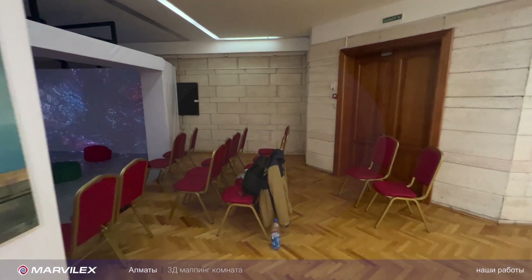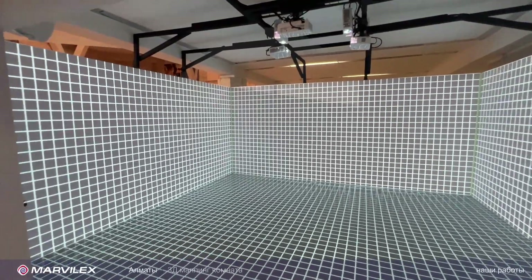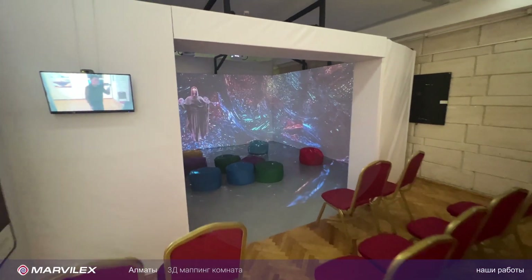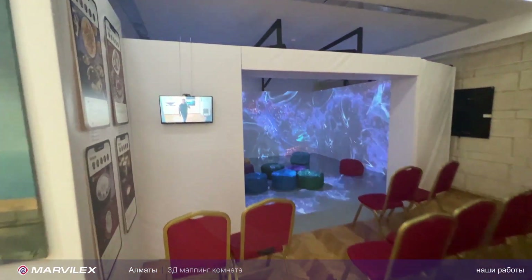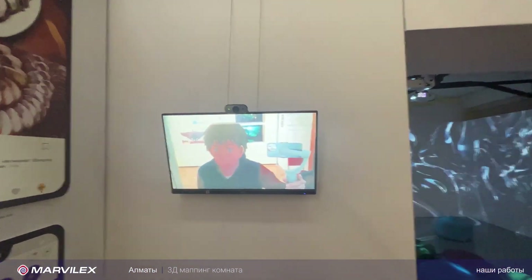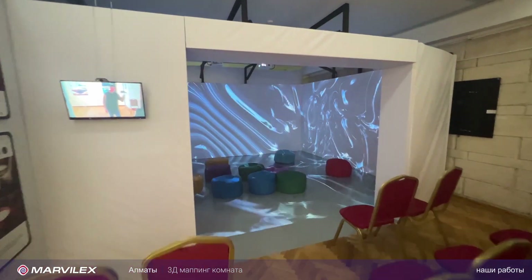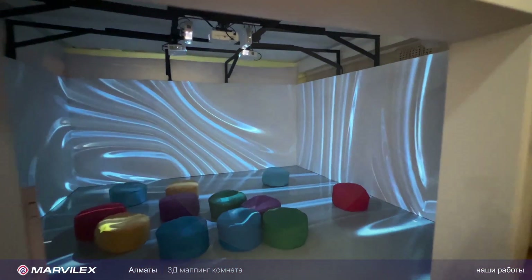Замечательная компания. А мы делали тут для ребят вот такой вот 3D-мэппинг-павильон. Можно меня увидеть в экран. Вот такая вот приколюха тут висит — Снэпчат.